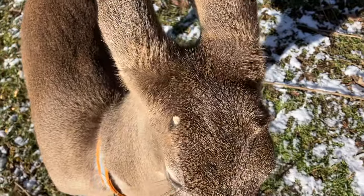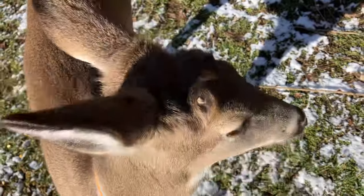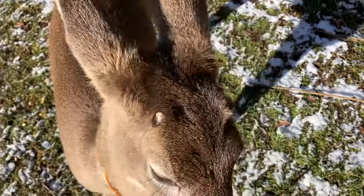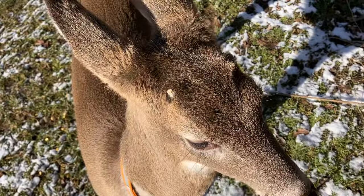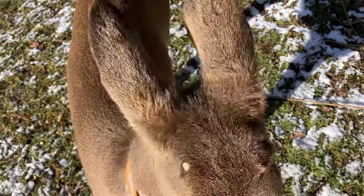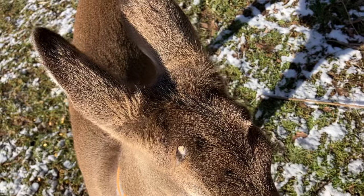But we enjoy walking the hillsides here in the hillbilly state. Isn't he cute? This is the last day of a long three-month-long hunting season.